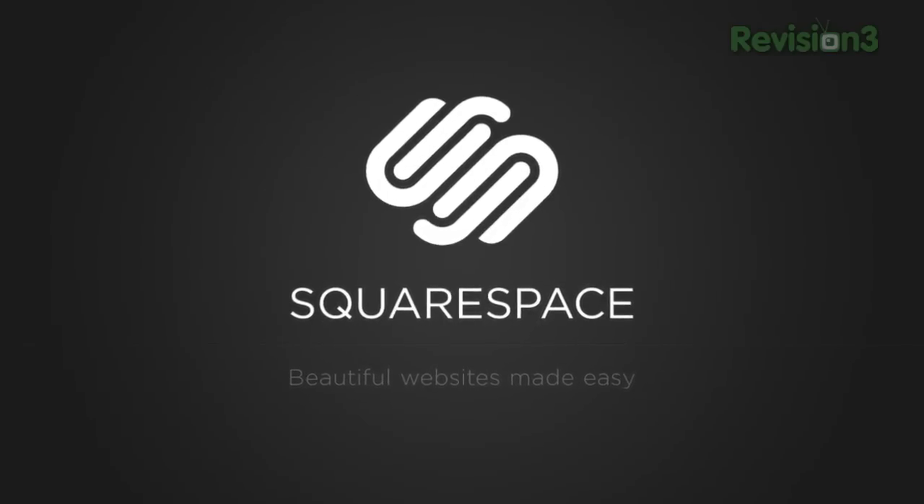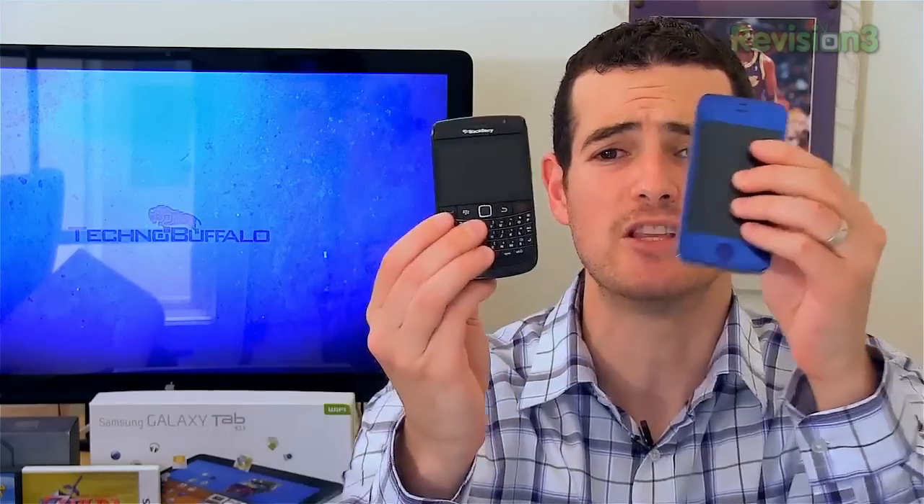This episode of Technobuffalo is brought to you by Squarespace. On this episode of Technobuffalo, we are going to cover everything mobile. We're going to find out what these two phones have in common and don't have in common, find out why this guy is the best phone in AT&T's lineup, and what's up with the iPad 3 or iPad 2 HD, iPad 2 Plus, or whatever Apple might call it, when you can expect it, and if you can expect it. This is Ask the Buffalo, let's get started.